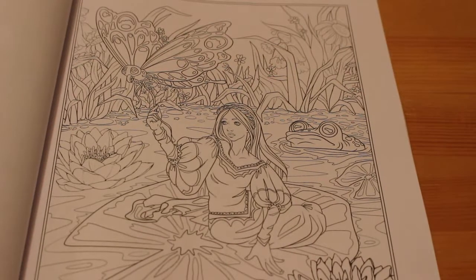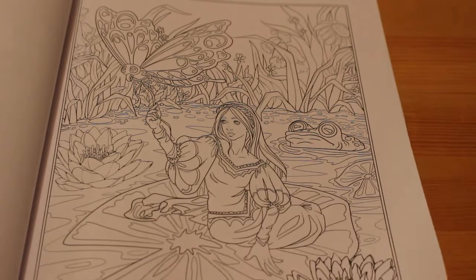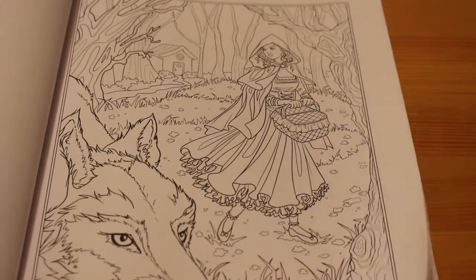Next one is the story of Thumbelina. It's lovely that they're sitting on a lily pad. Red Riding Hood.